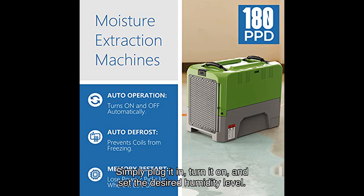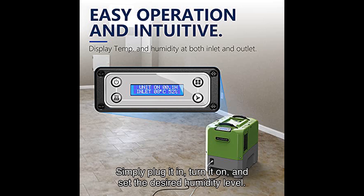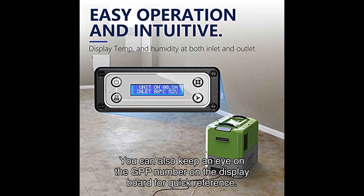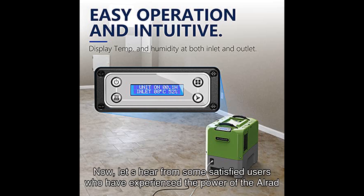Operating this dehumidifier is a breeze. Simply plug it in, turn it on, and set the desired humidity level. The auto on/off and memory starting features add convenience to your daily routine. You can also keep an eye on the GPP number on the display board for quick reference.